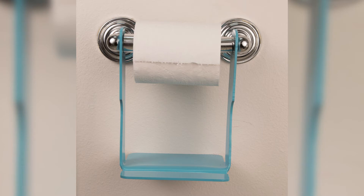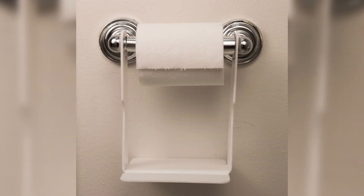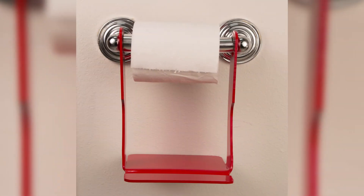Introducing the Loo Shelf. Loo Shelf is a convenient shelf for your phone. It simply hangs from your toilet paper holder, providing the perfect location to set your phone. It keeps your phone safe and sanitary while you take care of business.